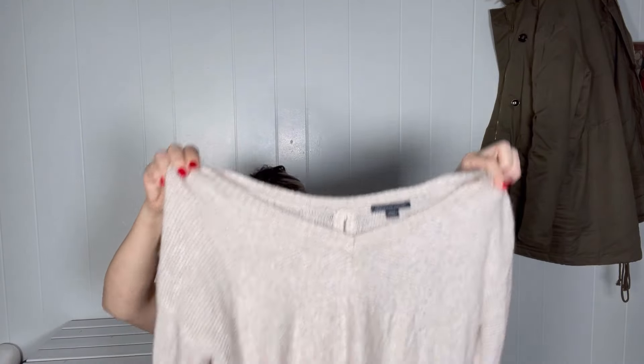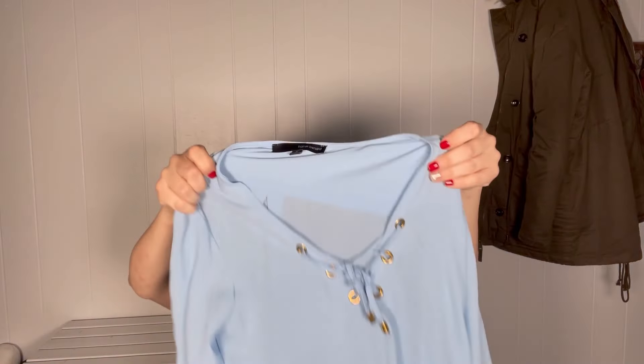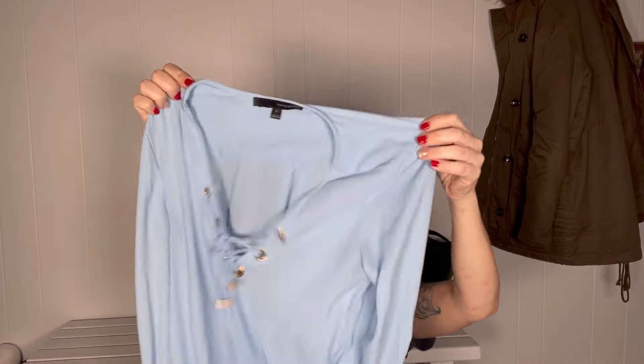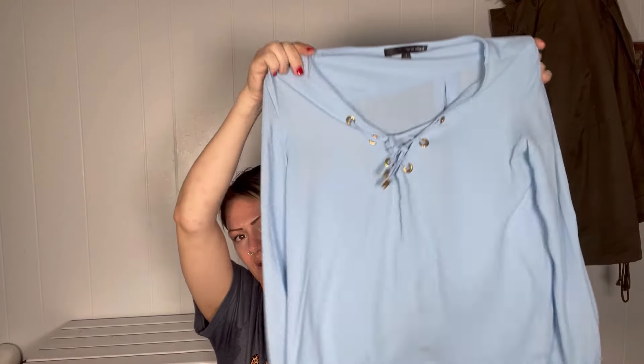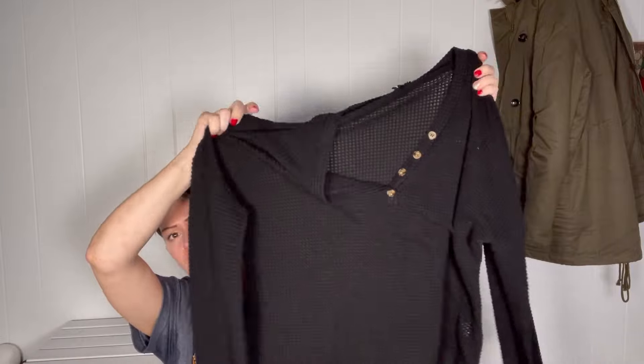They passed on this American Eagle sweater, but I guarantee if I take it to Plato's, that's something that will probably do better over there just because of the style. They didn't take this Harvey Benard blouse either — maybe it's just a light stain I missed, so I will check it over in the light one more time before I bring it back. They did take this top, which is kind of like a thermal long sleeve — it's cute.